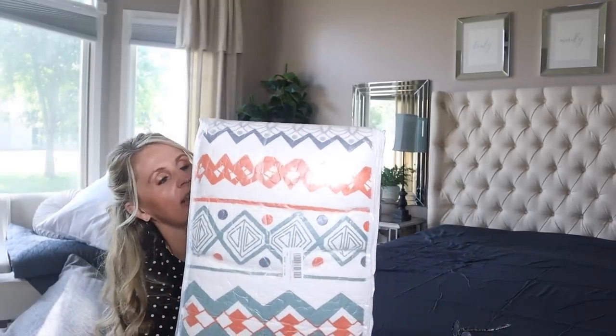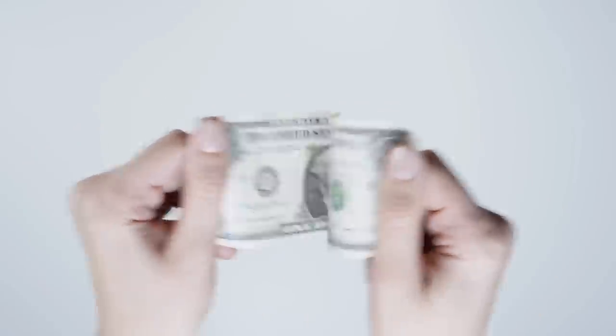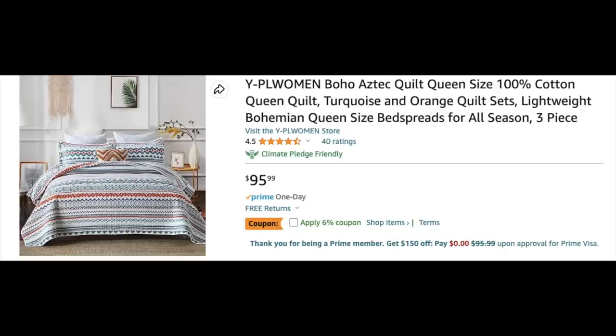Next up, my sister Christy purchased new bedding for her room. She picked this beautiful turquoise and coral colored quilt. When I talked to her, number one was looks — I'm finding this is a pattern with everyone. She wanted something in her color scheme and was looking for a good deal. She didn't really pay attention to what the bedding was made of, but she did read the reviews. This has a 4.5 star review, but it only has 40 reviews, which is a pretty low amount.